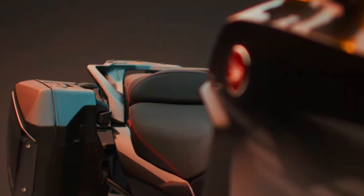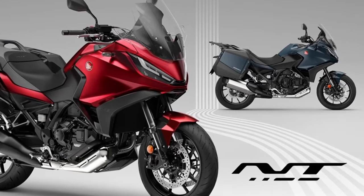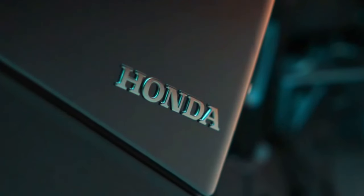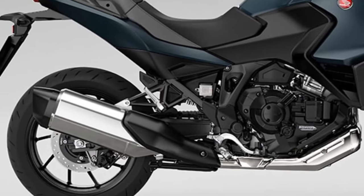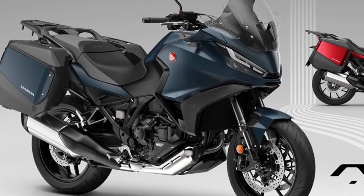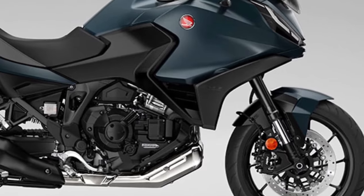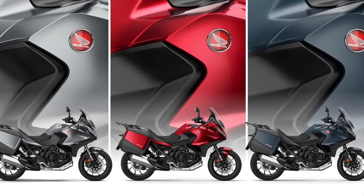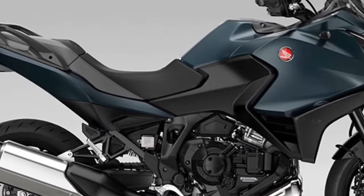Fundamentally, the only changes for 2024 on the Honda NT1100 are two new paint options and a change to the existing Matte Iridium Gray Metallic color, which gets a Matte Ballistic Black Metallic rear carrier. That same rear carrier color is present on the two new-for-2024 colors, which are Matte Jeans Blue Metallic and Candy Chromosphere Red.